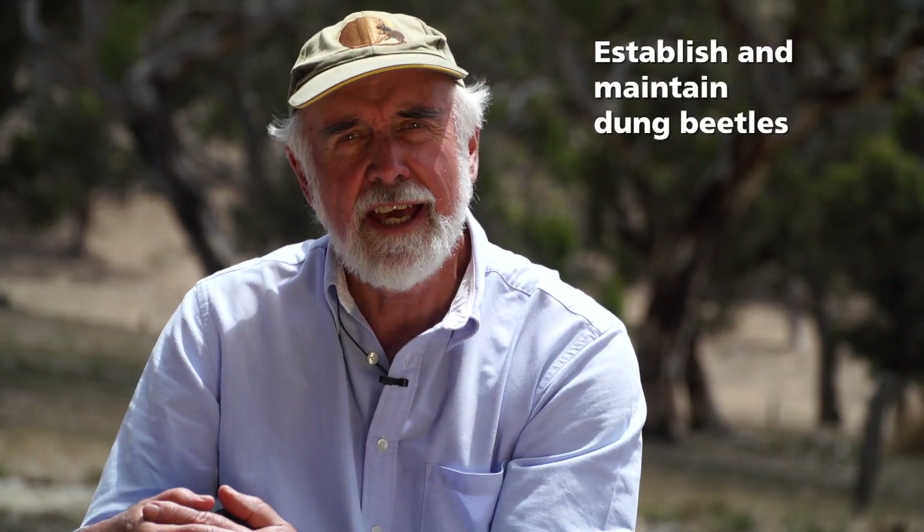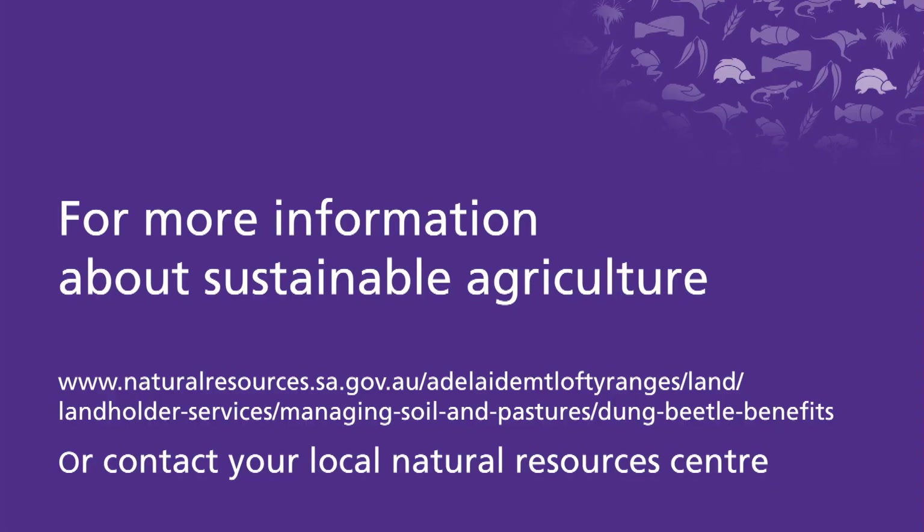Clearly from what we've seen, dung beetles are a terrific thing for the farming community. But before you go out and get your dung beetles, it's best to look at the next two videos to see how to get them, how to manage them, and how to resolve some of the threats that challenge them. If you'd like to find out more, please contact your local Natural Resources Centre.